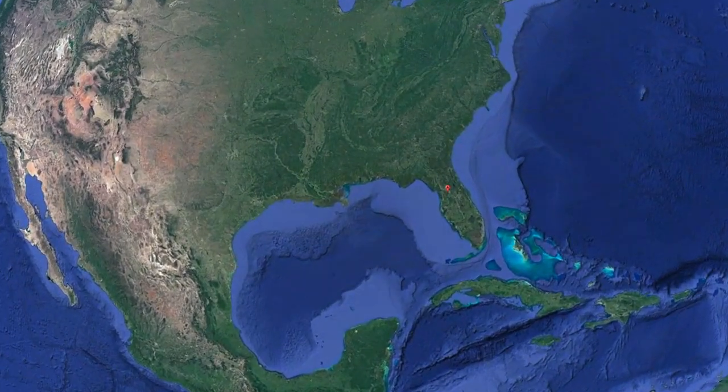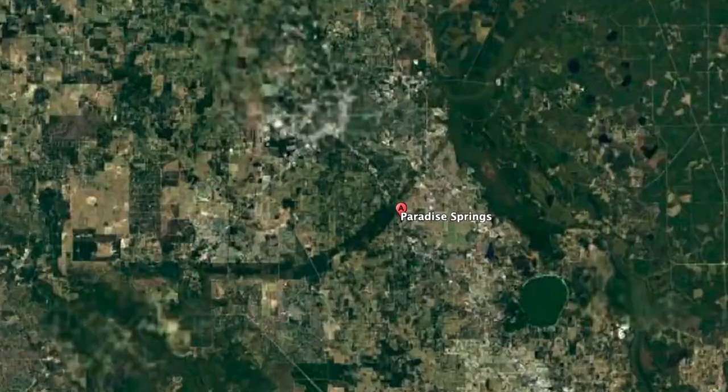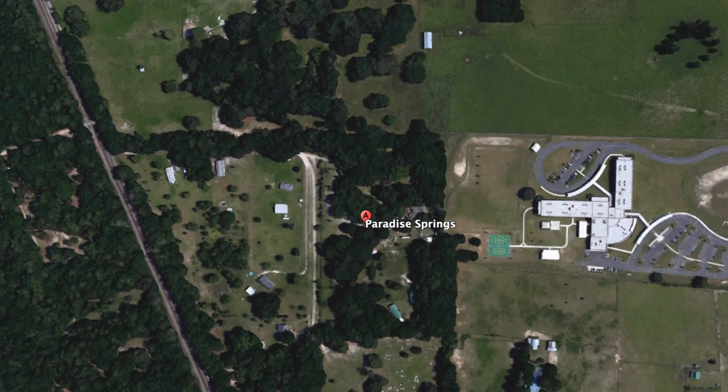Church here with Rest and Rec. Thank you for tuning in — your viewership is greatly appreciated. Paradise Spring is located in Ocala, Florida. A little off the beaten path — your GPS is going to take you down a dirt road to someone's house, so if you feel lost, you're probably in the right place.